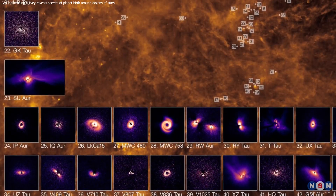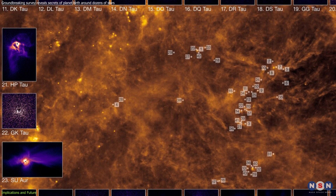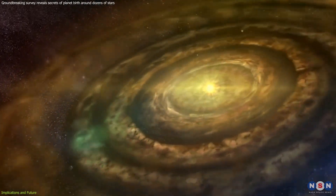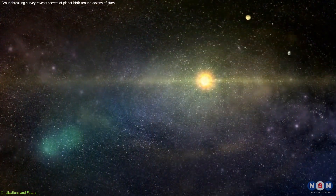These new findings are a giant leap forward in our quest to understand how planets form in different environments. By observing the diversity of protoplanetary disks, we can piece together the complex processes that govern the birth of new worlds.